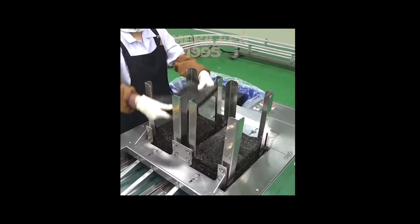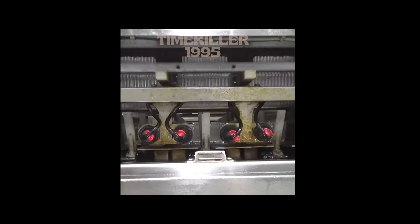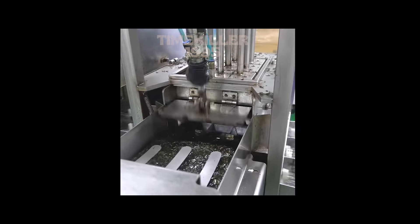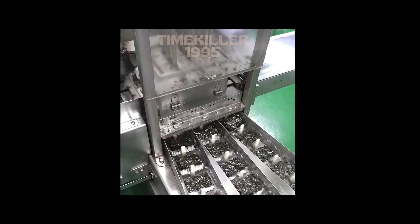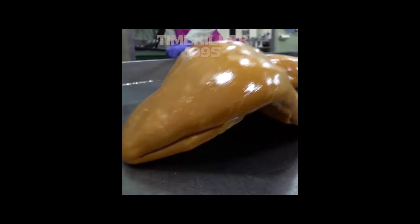This is how Korean seaweed is made in its hometown. Have you guys seen Squid Game? This is how the sugar candy is made.